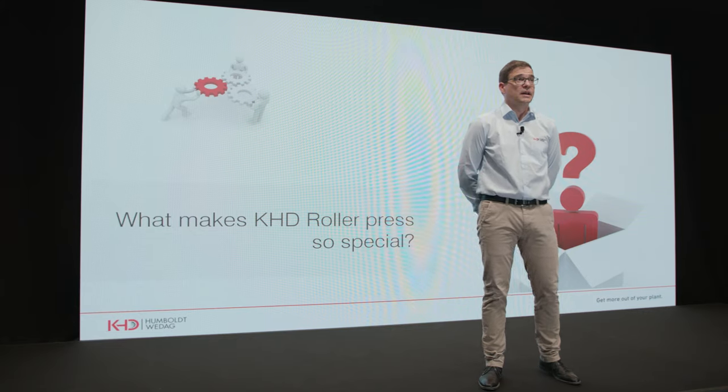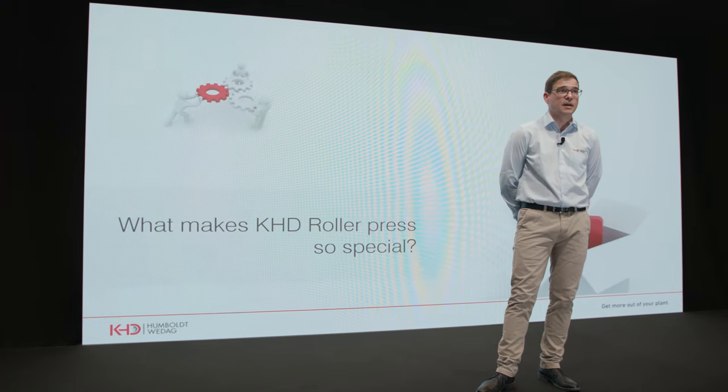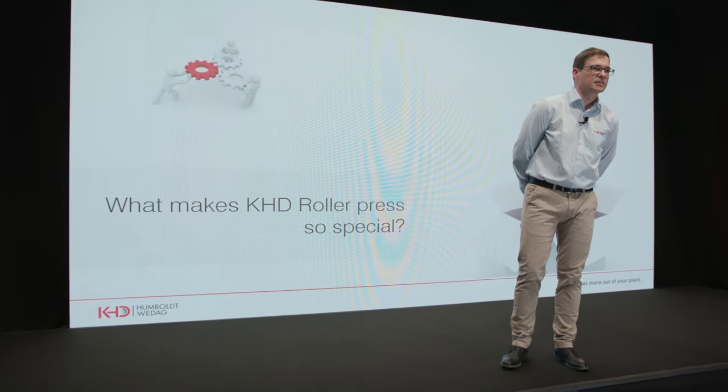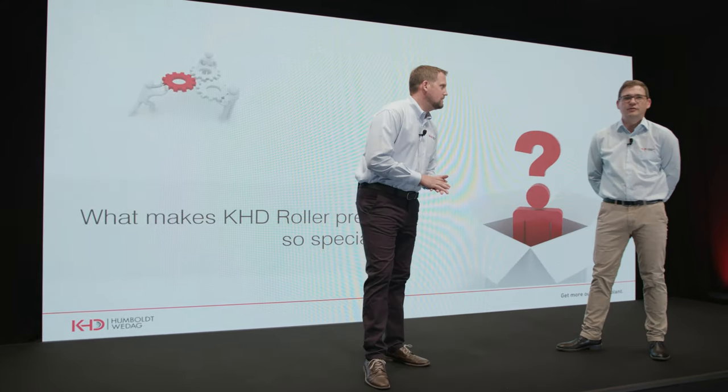High pressure grinding rolls have become the go-to technology for cement finish grinding applications for more than 35 years. KHD plays a major role in that sector with more than 300 high pressure grinding roll installations, covering a variety of applications across the world. You may ask yourself: what makes KHD roller presses so special? For this, I would like to hand over to my colleague Nico.